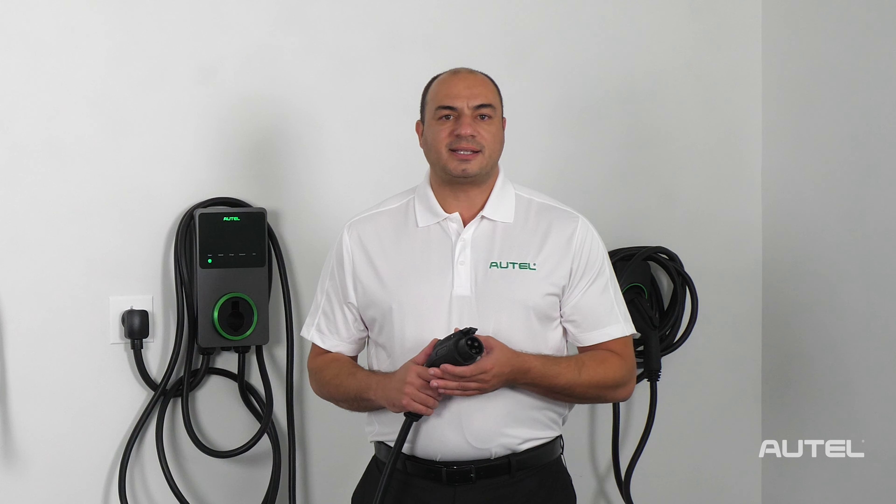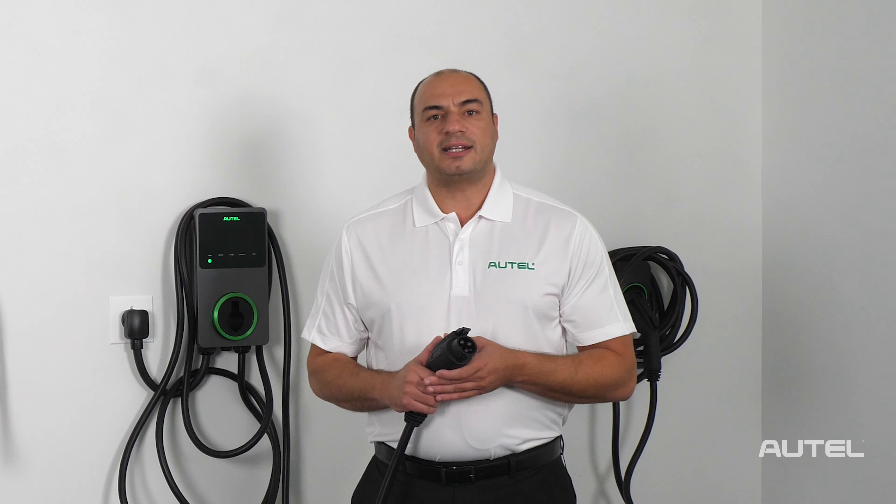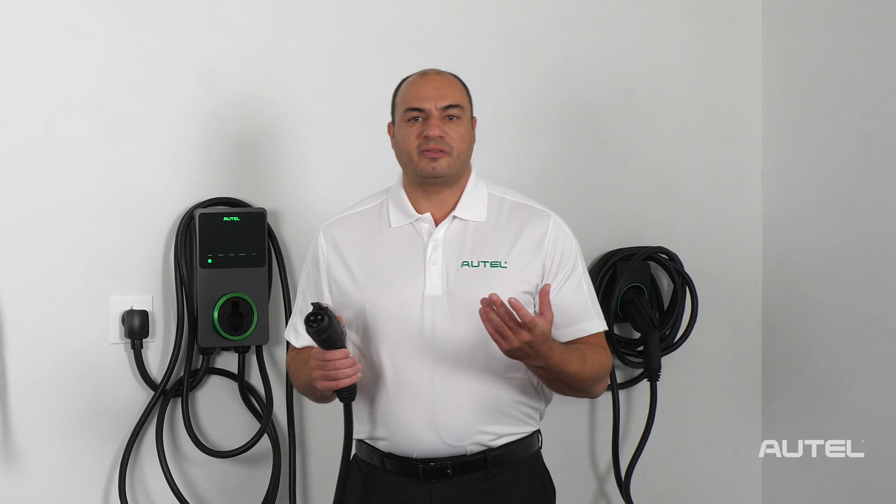Wi-Fi, Bluetooth and Ethernet connectivity options ensure automatic over-the-air firmware updates and seamless connectivity and communication with your mobile device.